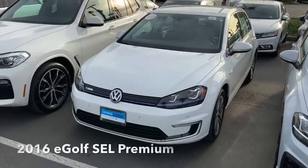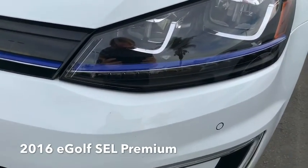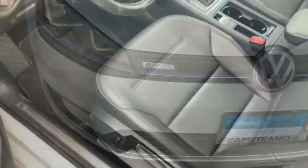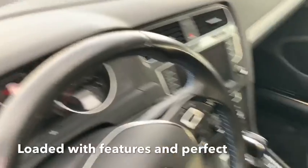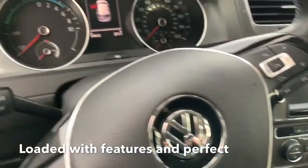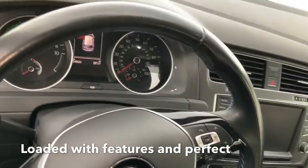It is a 2016 eGolf SEL Premium. You can see that it's got the fancier LED headlamps and it also has the sensors front and rear for parking. Inside it has the leatherette seats and it has the larger navigation and infotainment screen with navigation built in, and the leather wrapped steering wheel with controls for your stereo and cruise control.